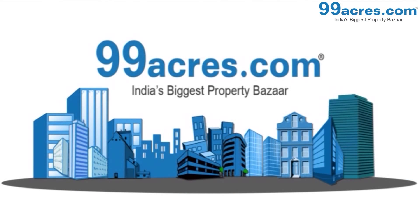Huda City Centre metro station is at a distance of 8 km and IGI Airport is at a distance of 21 km from here.